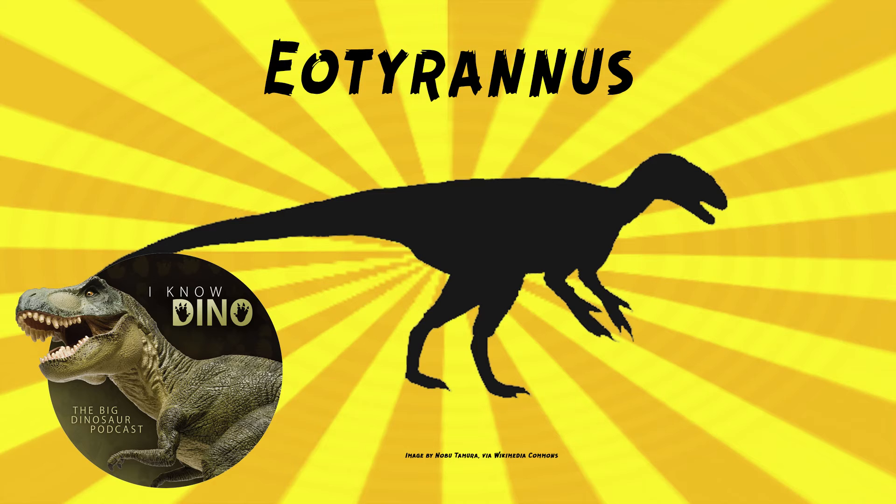The genus name Eotyrannus refers to the dinosaur being classified as an early tyrannosaur. It was described in 2001 by Stephen Hutt and others, including Darren Naish, who in 2022, along with Andrea Cau, published a monograph of Eotyrannus based on Naish's PhD thesis. The species name is named in honor of Lung. There are some synonyms of Eotyrannus, now nomina nuda, including Gavinosaurus and Lungosaurus.